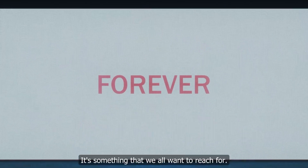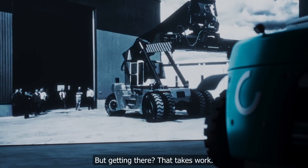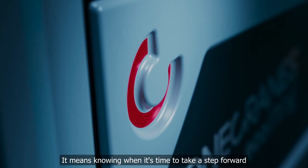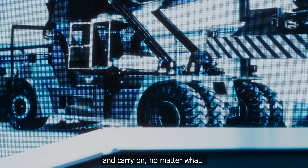Forever. It's something that we all want to reach for. But getting there, that takes work. It means knowing when it's time to take a step forward and carry on, no matter what.